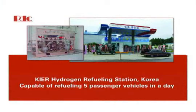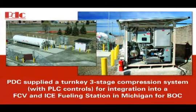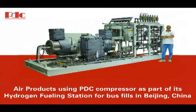With the recent emergence of the hydrogen economy, PDC has partnered with and supplied its compressors and engineering services to the largest gas producers, research facilities, universities, government affiliations, and indirectly the major automotive manufacturers around the globe.